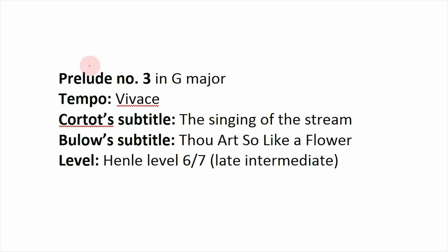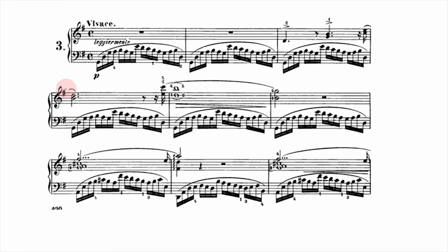Prelude number 3 is in G major at a Vivace, lively tempo, with subtitles 'The Singing of the Stream' and 'Thou Art So Like a Flower.' You get a very organic, pleasant-sounding tune just from those subtitles. The level is late intermediate — pretty challenging — because of the very fast running 16th note patterns in the left hand. I like this one because it's the complete tonal opposite of the second prelude: that one was all doom and gloom with ugly notes, while this one is very sunny, warm, and open like flowers or streams. Interestingly, despite very different characters, both preludes share a busy left hand with a sparse right hand.